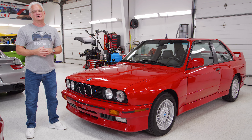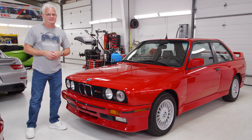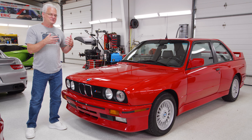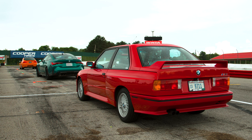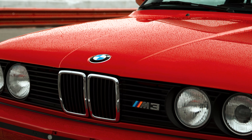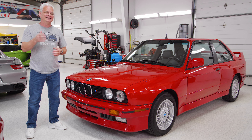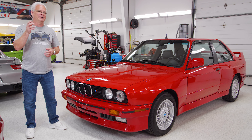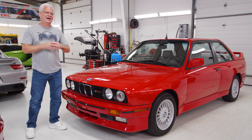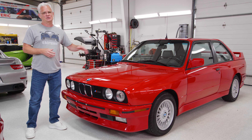Welcome back to Esoteric. We hope you enjoyed this series going over all the details on this classic E30 M3 — beautiful car. It's fun to get these kinds of projects in the shop because we get to do things we don't normally do. If you're into BMWs or restorative level detailing, we're going to link up a series we did on an E39 M5 that goes into way more detail than we even did with this, so make sure you check it out.